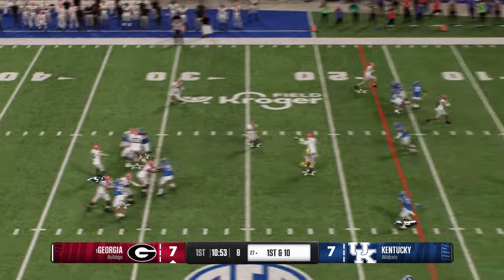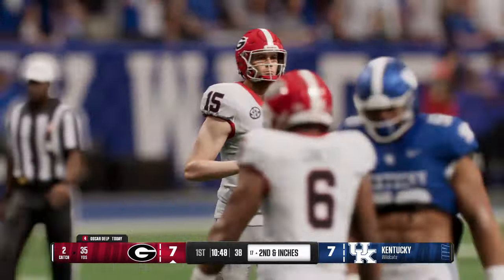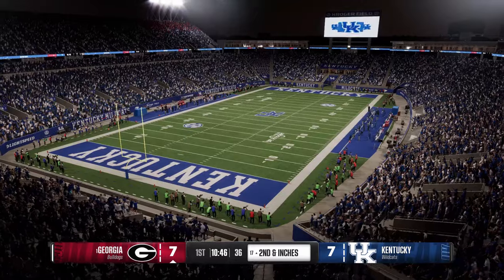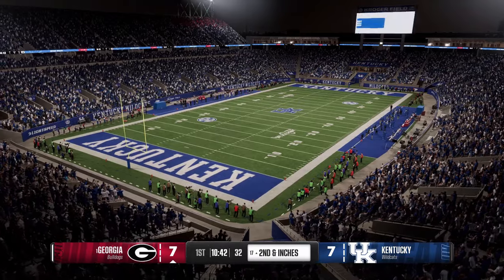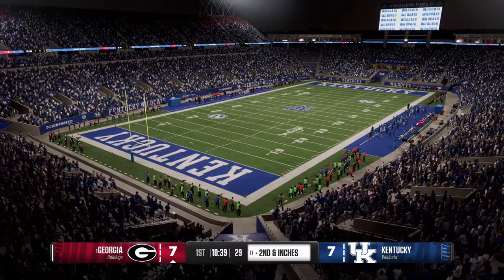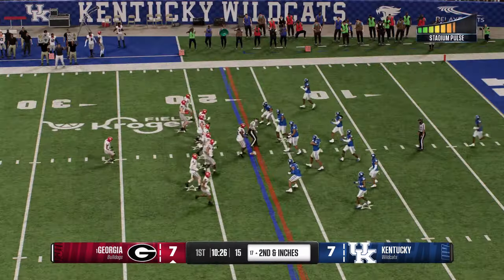Dropping back — catch hauled in over the middle. They bring him down for a solid gain on first down, looks to be just inches short of the marker. The defense does a nice job forcing the quarterback to be patient by playing zone. They run a crossing route — defense is there, but not able to break up the catch.